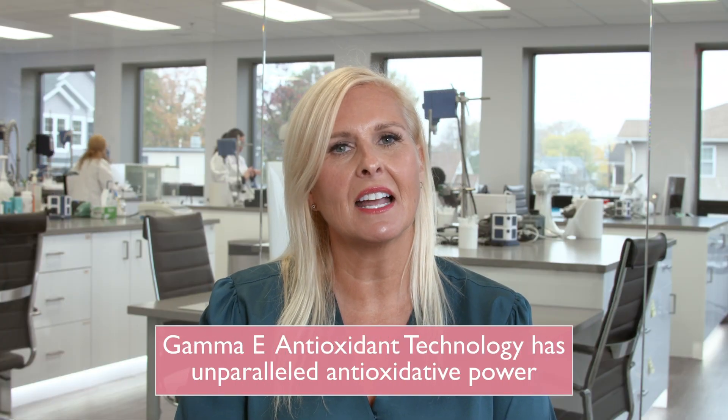A strong skin barrier is the foundation of a healthy microbiome, and Vital E visibly helps improve the skin barrier with vital moisture. Powered by Gamma-E Antioxidant technology,